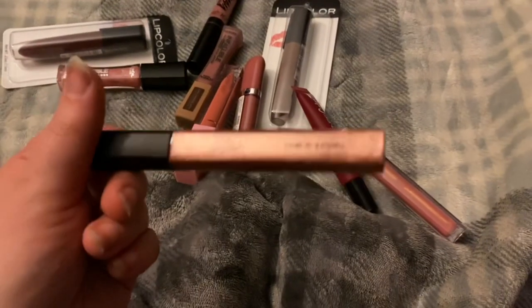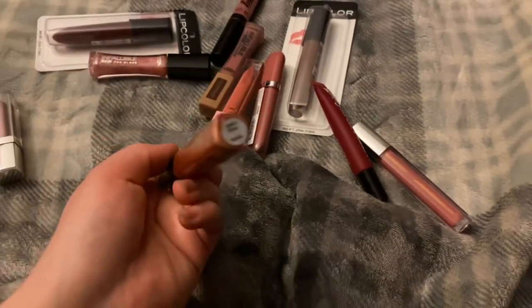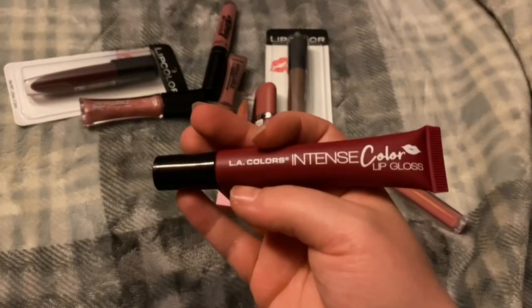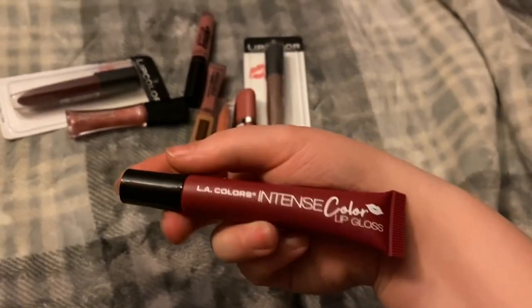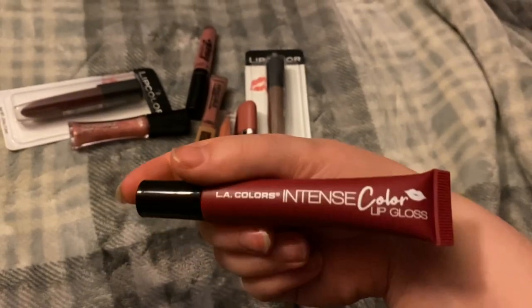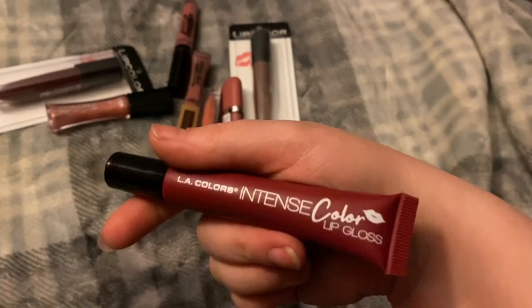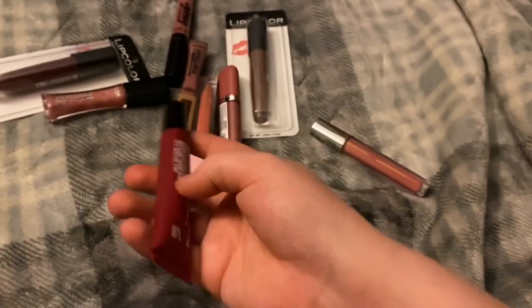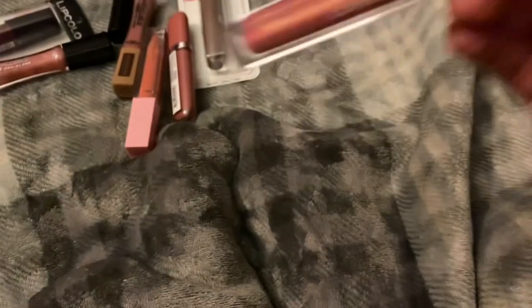The ELF lip gloss in the shade Glow — I hate this applicator, it's sticky and gloopy. This LA Colors intense lip gloss — I don't know what I was thinking when I got this. I think I was going to use it for a full face of Dollar Tree makeup video and never did, and when I put it on I absolutely despised the color. That's kind of why I just threw it in my lip collection.